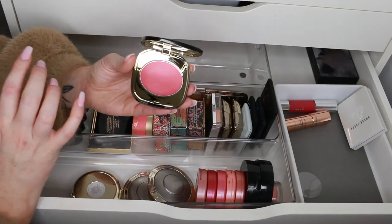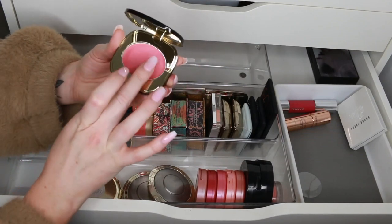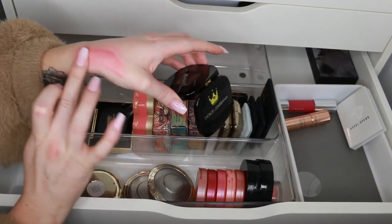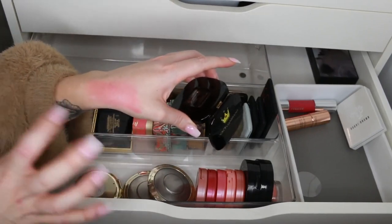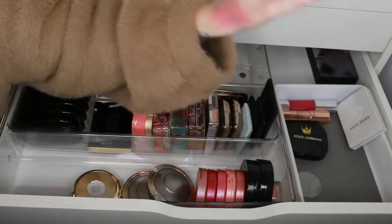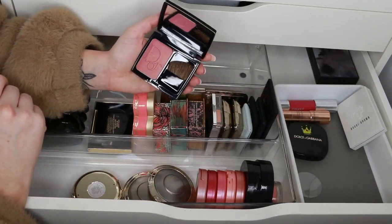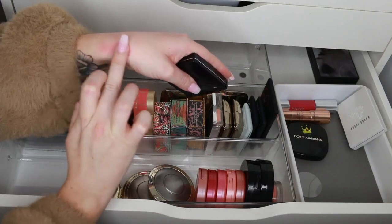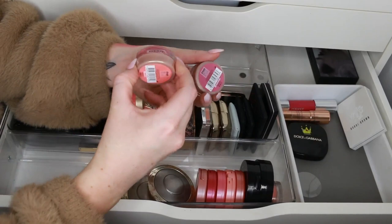I also have this cream blush from Dolce & Gabbana — the Creamy Face Color in the shade Rosa Carina. It's such a gorgeous formula — exactly the kind of color I go for in cream blushes, and it has kind of a powder finish so it really sets into the skin. I love this, I'm definitely going to give it more use now that I remember it's there. There's also a Dior blush in the shade Rose Sublime — a nice deeper shade with shimmer — I'll keep that.